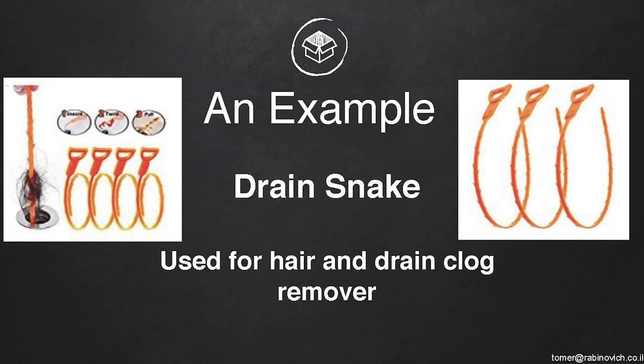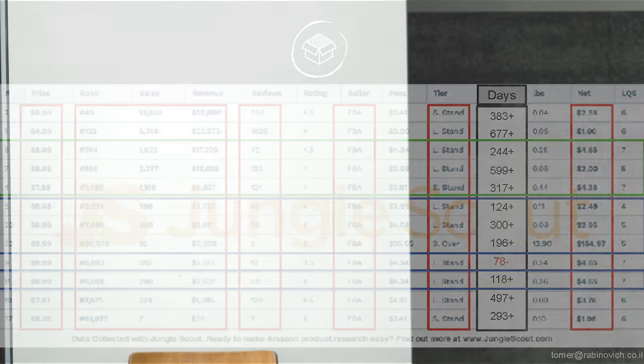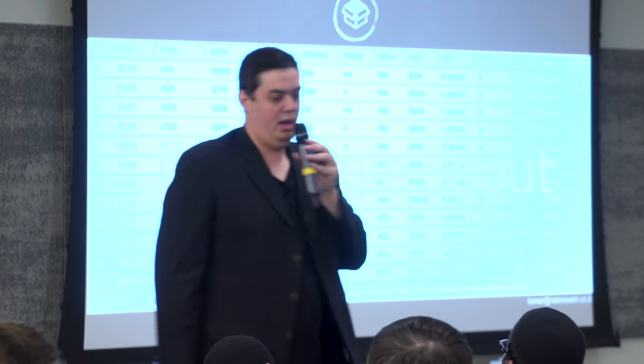I'm going to show some product examples that I believe are actually good products — not yoga mats or garlic presses, just examples of actually valid products to launch. The first one is a drain snake — a very cheap plastic product. These are the main images on Amazon. I don't look at just a snapshot of what's happening right now. I always look at average 90 days. I never arrange by rank — I always arrange only by revenue.